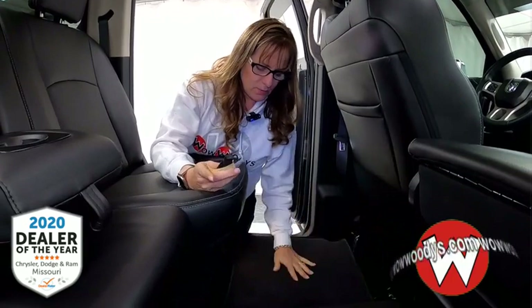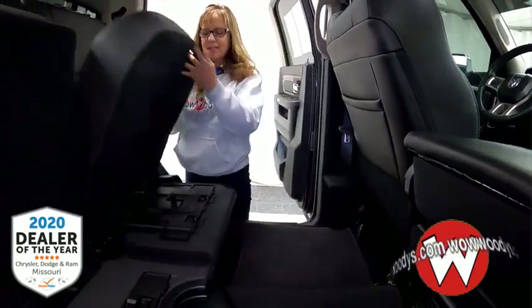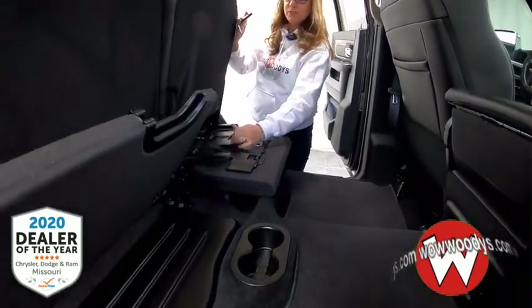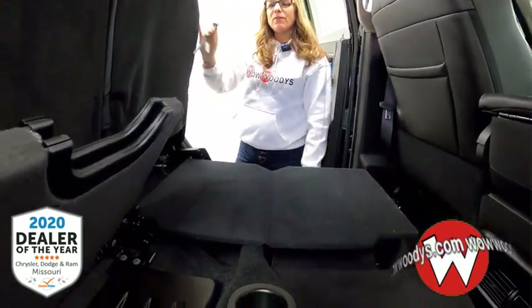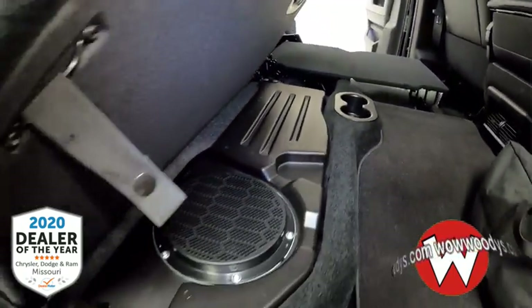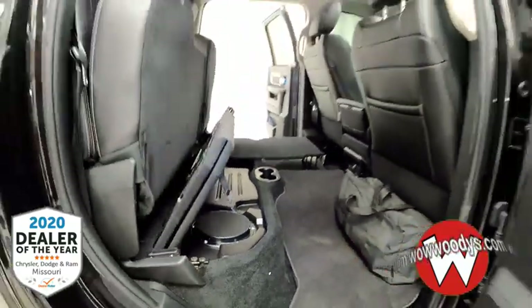You've also got a nice floor mat to keep everything clean. The versatility continues — you've got this fold-down table, and there's a subwoofer back here that's amazing with that Alpine sound system.